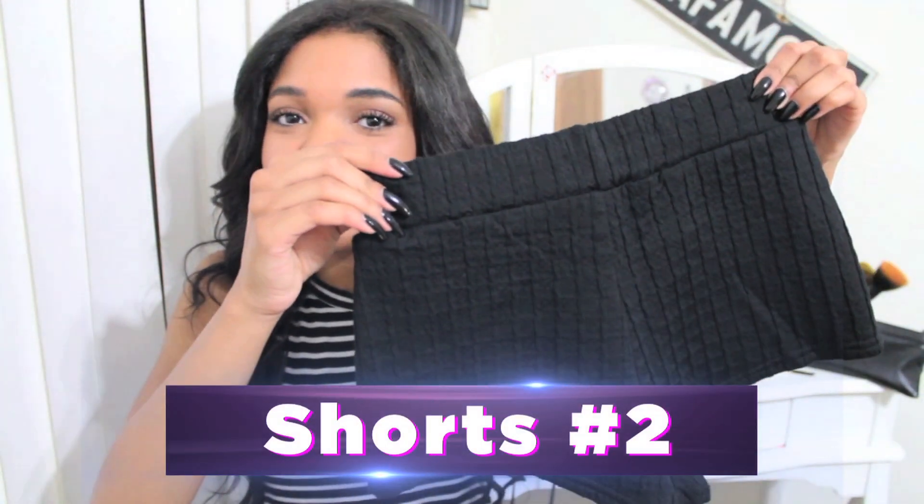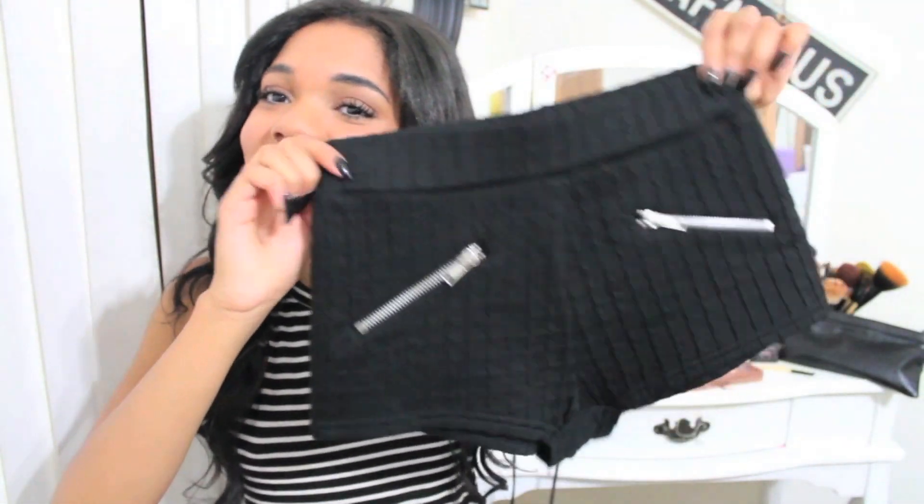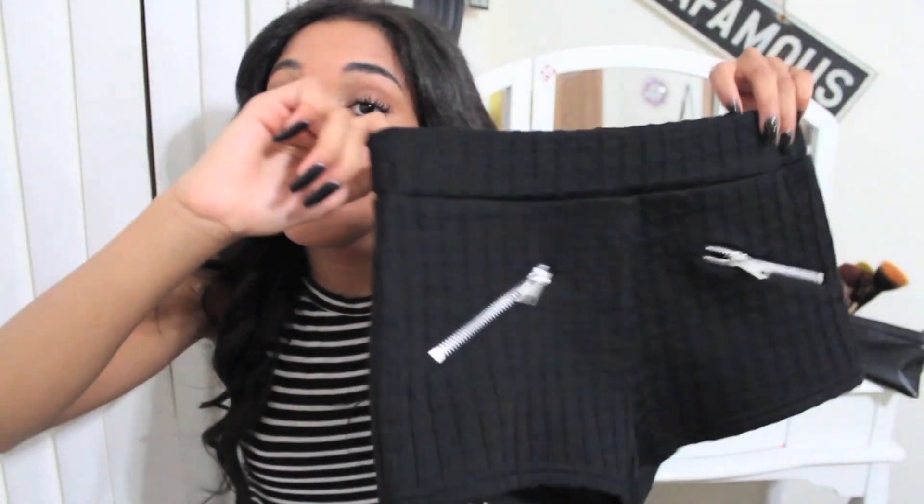This next pair of shorts — of course I would hold it up the exact wrong way. Wow, Teela, lovely. So these shorts look like this. They're super cute. I really like the zippers in the front. They're really cute and really nice.